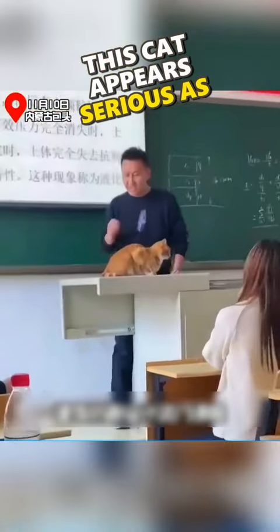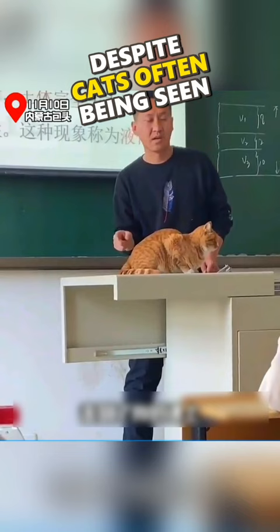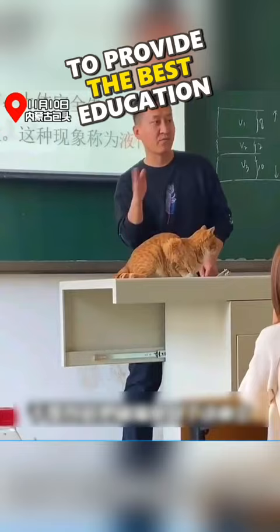This cat appears serious as it serves as a visual aid in the lecture led by the professor. Despite cats often being seen as indifferent animals, it enthusiastically collaborates with the professor to provide the best education to the students. With its serious demeanor, the cat captures the attention of the students and helps clarify the concepts taught by the professor.